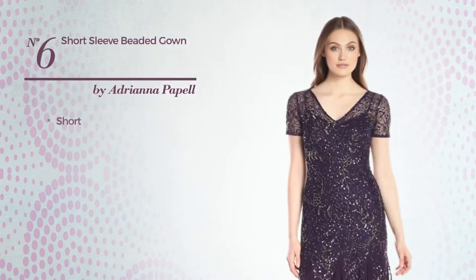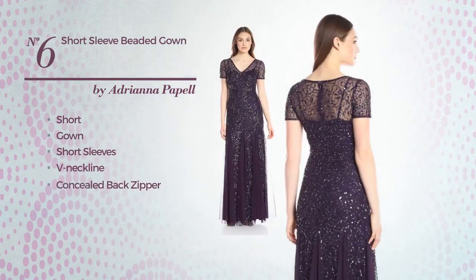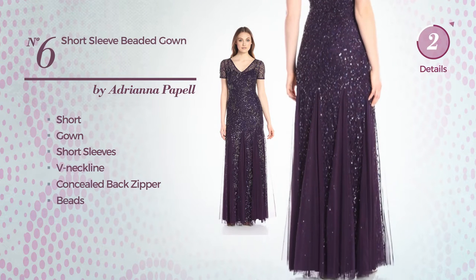Number 6, Short Gown. Featuring short sleeves with a V-neckline, as well as concealed back zipper, and finished with beads. Available exclusively in this color.